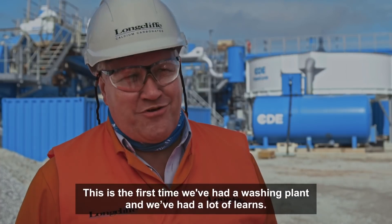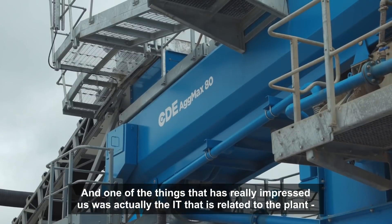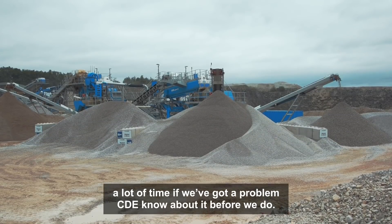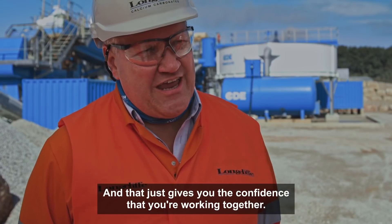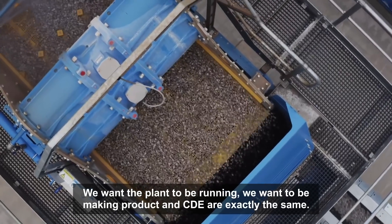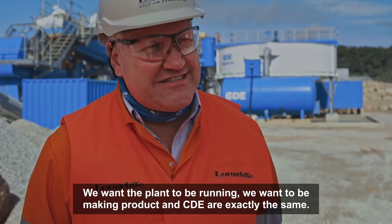This is the first time we've had a washing plant and we've had a lot of learnings, and one of the things that really impressed us was actually the IT that was related to the plant. A lot of the time if we've got a problem, CDE know about it before we do, and that just gives you the confidence that you're working together. What we want is we want the plant to be running, we want to be making products, and CDE are exactly the same.